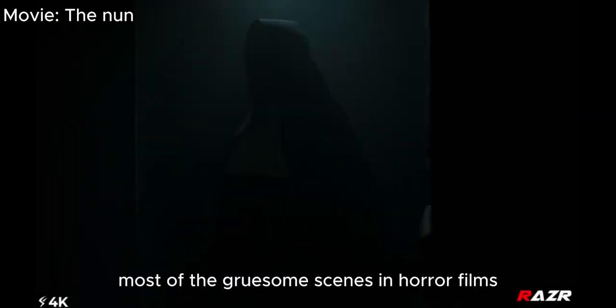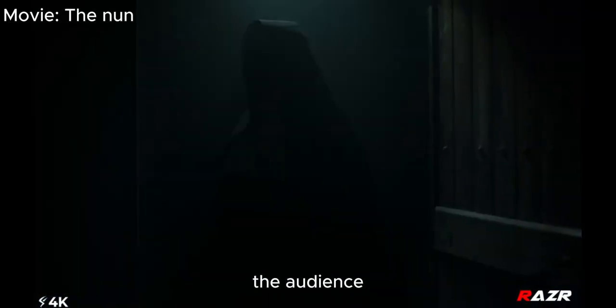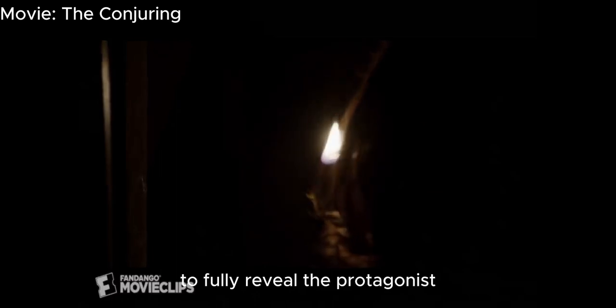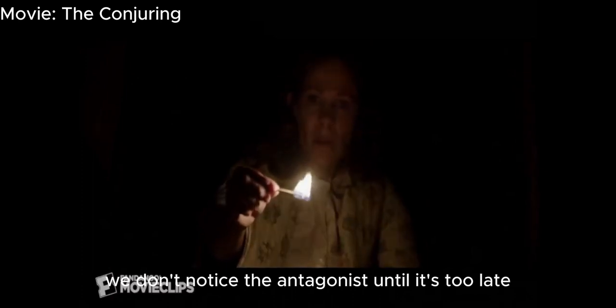When discussing lighting, most of the gruesome scenes in horror films are set at night in the dark. The audience is terrified by shadows and mysterious human shapes since they are unable to identify them. An example of how lighting may be used is underexposure. As shown in The Conjuring, the light in the frame is adequate to fully reveal the protagonist, but due to intense underexposure, we don't notice the antagonist until it's too late.